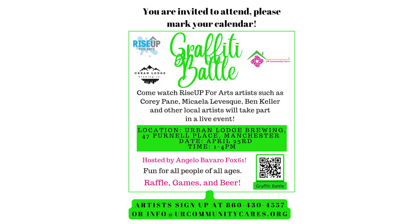If you want to see more of my work, you can come to the Your Community Cares Graffiti Battle, which will be held on Perno Place outside of Urban Lodge Brewery on April 23rd. I will be there amongst other street artists and graffiti artists, painting live — so hope to see you there.